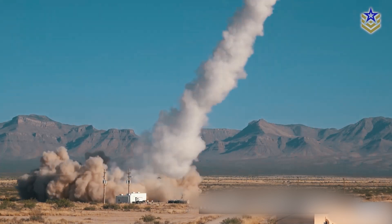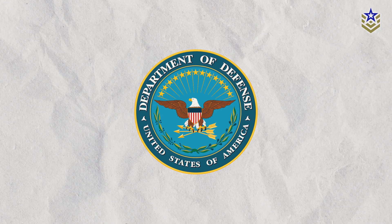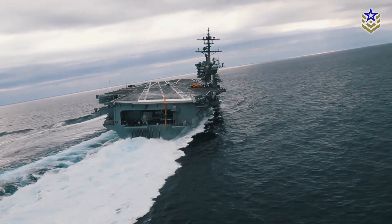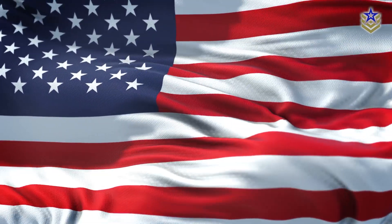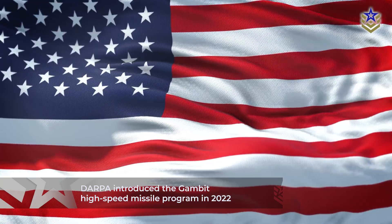In previous videos, we've looked into various projects currently under development by DARPA, the U.S. Department of Defense's research arm. Today, our focus shifts to yet another program worth exploring. In the midst of the ongoing hypersonic arms race as well as America's renewed emphasis on deterring adversaries, DARPA quietly introduced the Gambit high-speed missile program back in 2022.